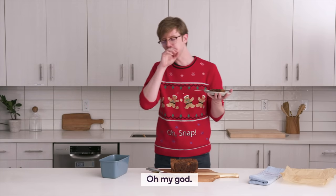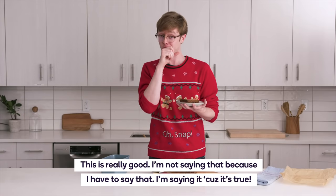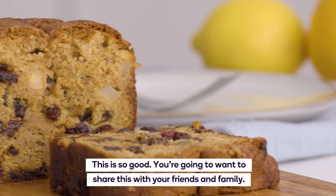Oh my God. This is really good, and I'm not saying that because I have to — I'm saying it because it's true. So moist, so juicy. Everything you've heard about fruitcake? It's a lie. This is the truth. This is so good.